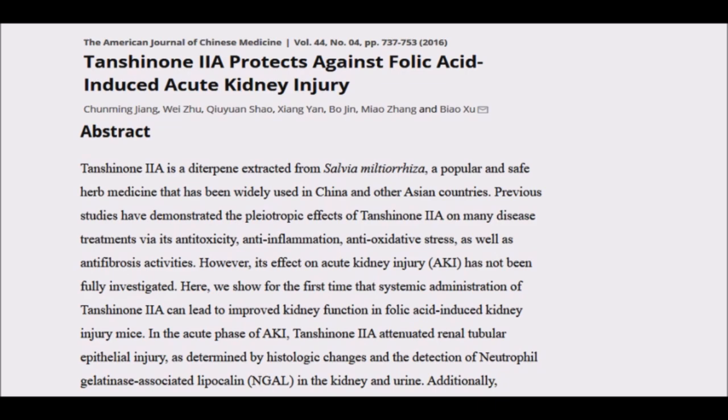A study published in the American Journal of Chinese Medicine suggested that red sage can also be used for treating acute kidney injury. The researchers discovered that treatment with tanshinone IIA, an active compound of red sage, improved kidney function in folic acid induced kidney injury mice.